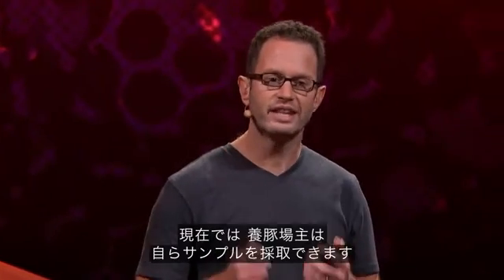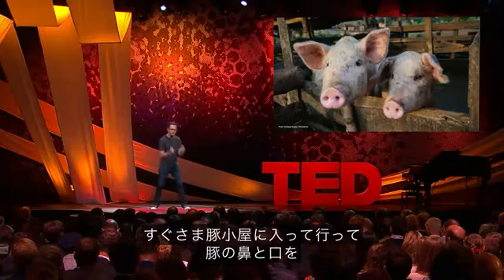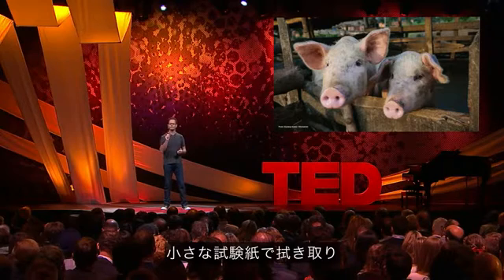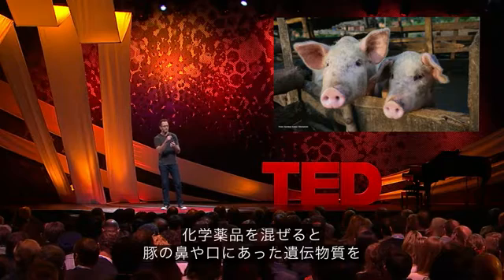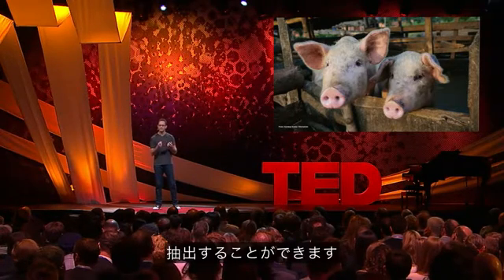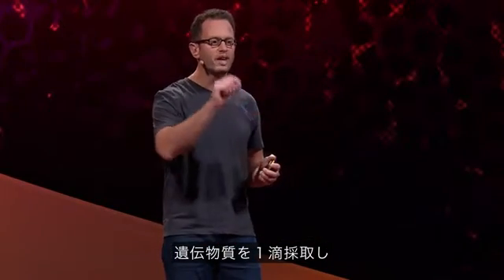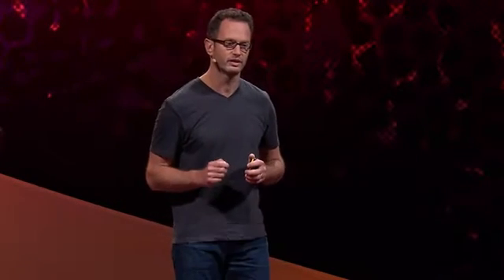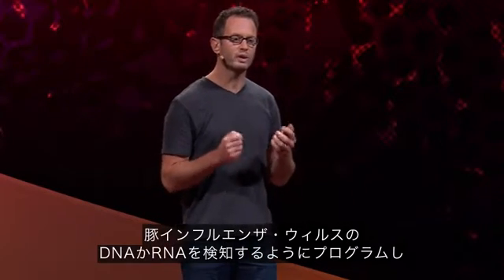But it doesn't have to be that way. Today, farmers can take those samples themselves. They can jump right into the pen and swab their pigs' noses and mouths with a little filter paper, place it in a tiny tube, mix it with some chemicals that will extract genetic material, and without leaving their farms, take a drop of that genetic material and put it into a little analyzer smaller than a shoebox, and program it to detect DNA or RNA from the swine flu virus.